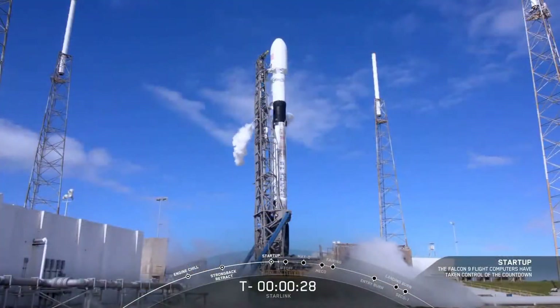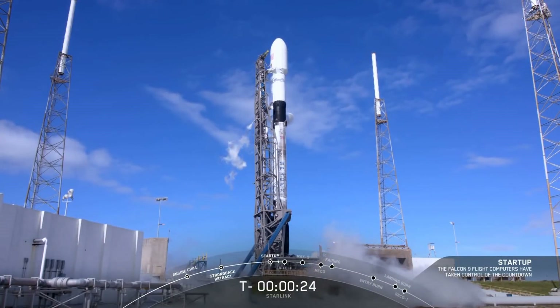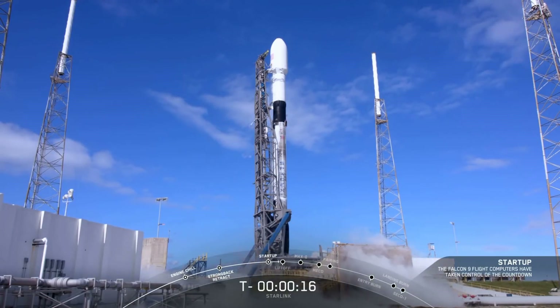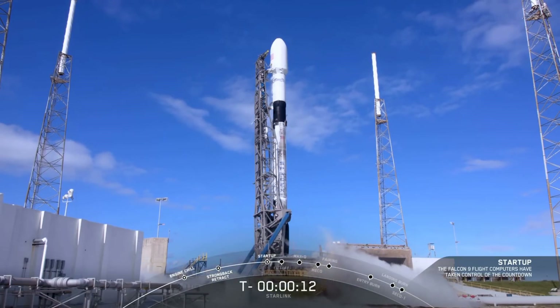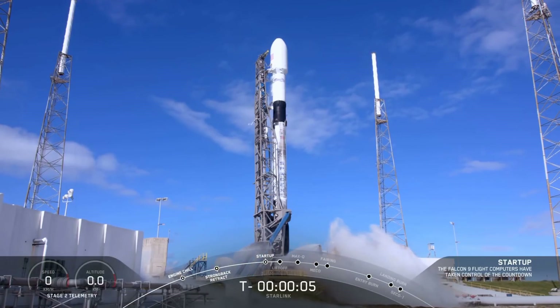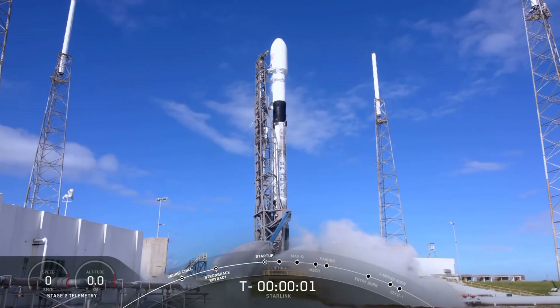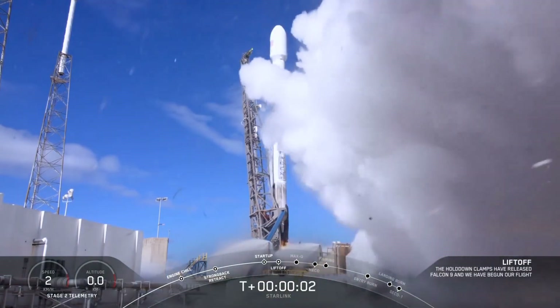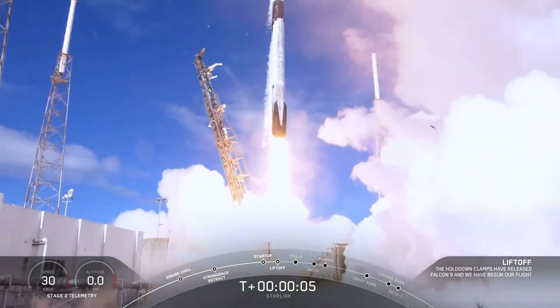T-minus 30 seconds. T-minus 15 seconds. 10, 9, 8, 7, 6, 5, 4, 3, 2, 1, 0. Ignition, liftoff. With gratitude to our veterans today and always, go USA.